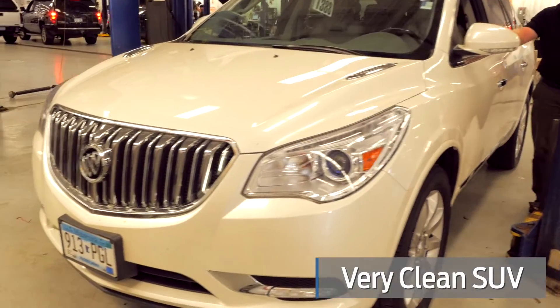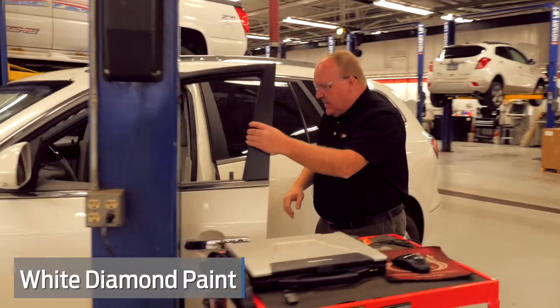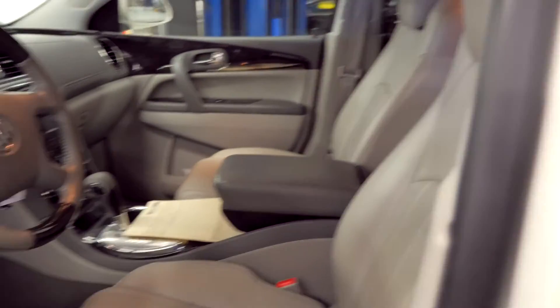Very clean truck, white diamond paint — it's the color everybody wants. Here's the other thing that's kind of unique about this one: it's got titanium leather, which is a little bit lighter gray. Most of them have the ebony leather; this one's got titanium. Very pretty truck.